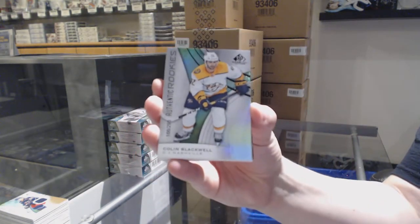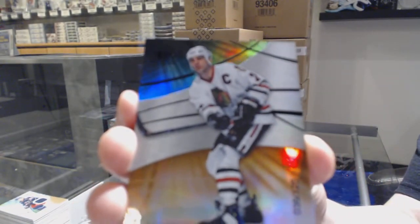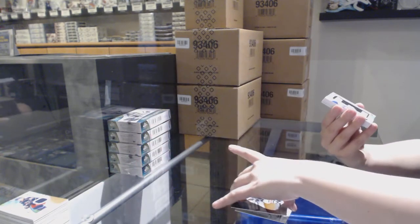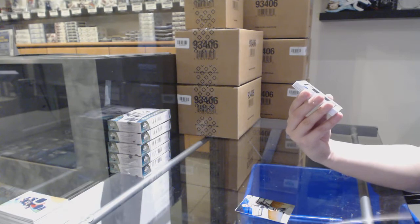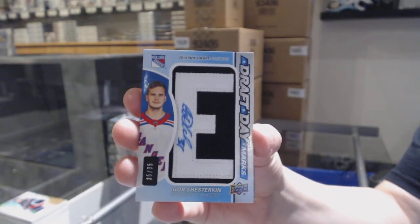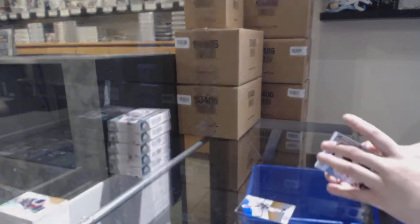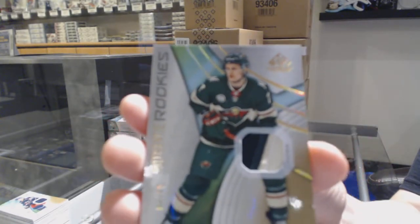We've got number 293, Colin Blackwell for the Nashville Predators. We've got an Orange number 126 for the Chicago Blackhawks, Chris Chelios. We've got a Draft Day Marks number 35 for the New York Rangers, Igor Shesterkin. Draft Day Marks for the Rangers. Rookie patch number to 65 for the Minnesota Wild, Nico Sturm.